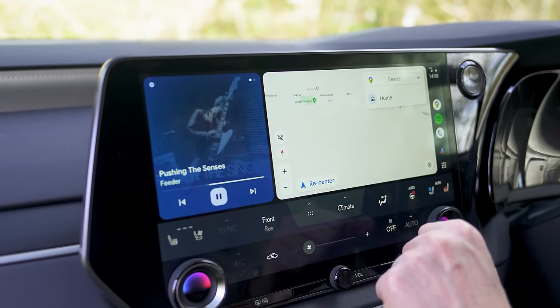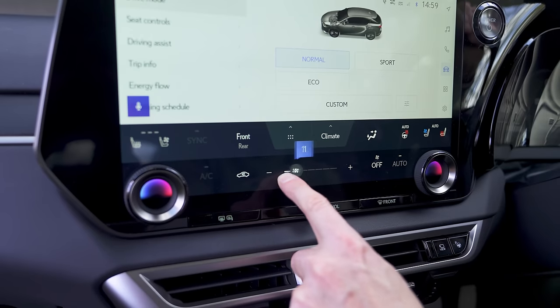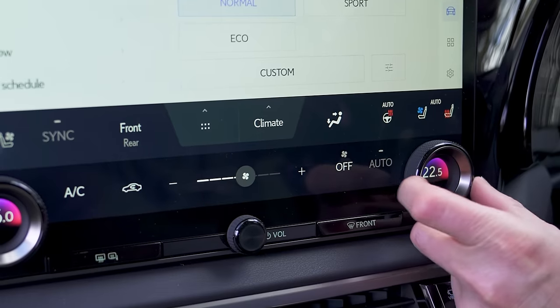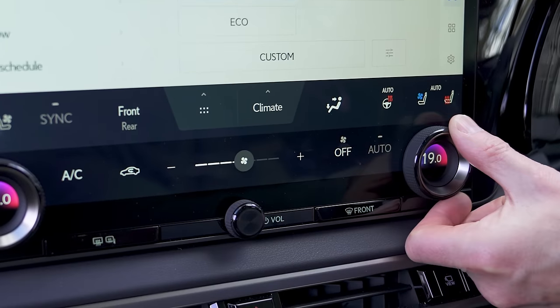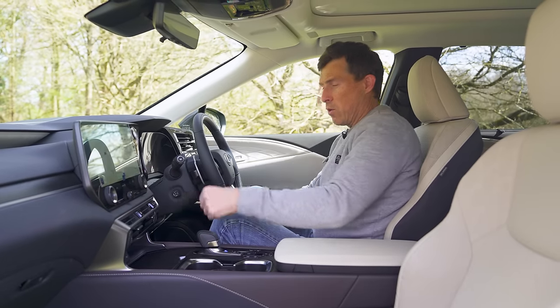Most people are just going to connect their phone via Apple CarPlay or Android Auto. One thing to note is the climate control — half of it is done through the screen like the fan speed, but the important bit, the temperature, is done through these knobs here, which are very quick and easy to operate when you're driving.